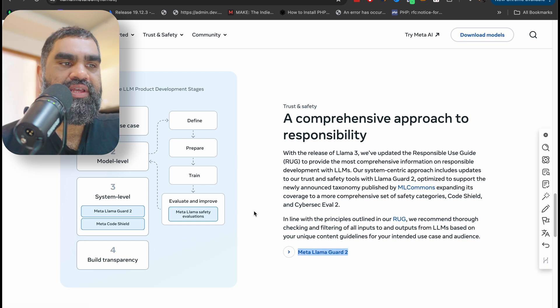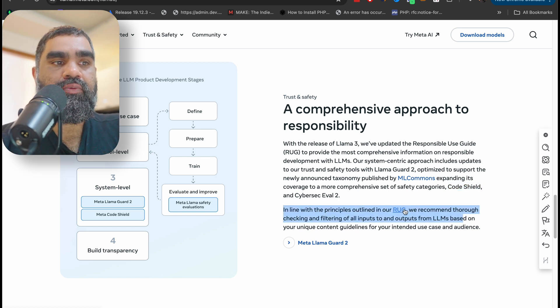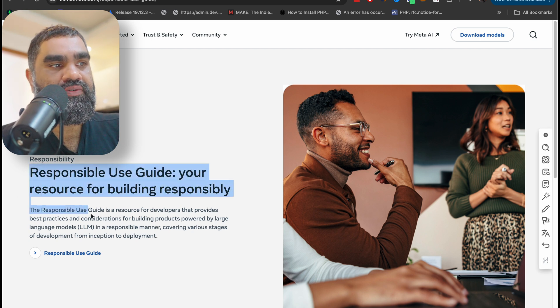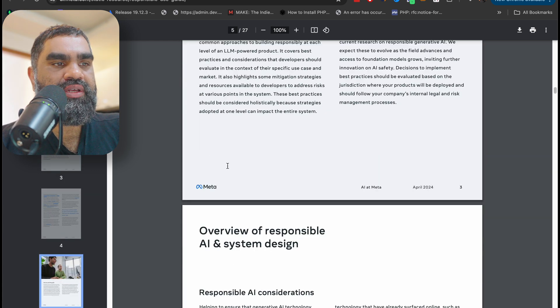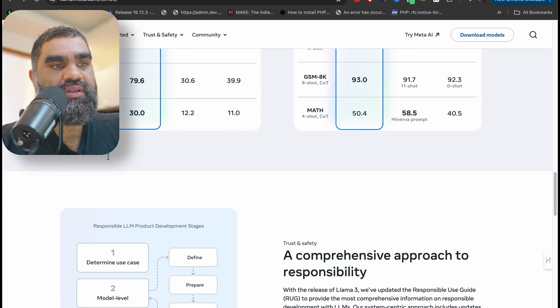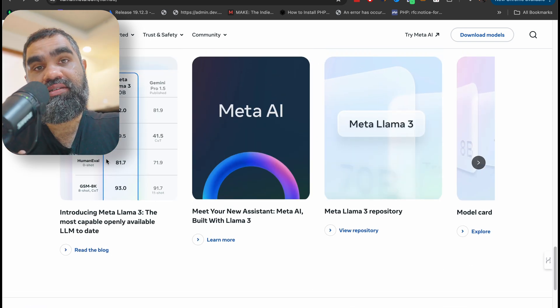There is also something called Meta Llama Guard, which includes Cyber Sec Eval 2, Code Shield, and coverage of a more comprehensive set of safety categories, in line with the principles in their Responsible Use Guide. My understanding is that when LLMs generate code or other text to be executed, there is a guard on top to ensure it is not harmful — so it is somewhat censored.